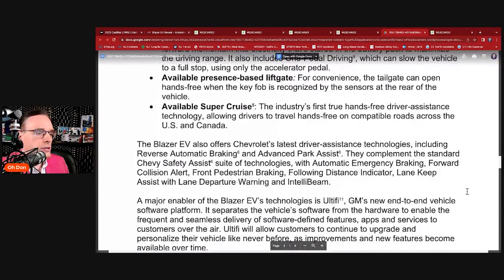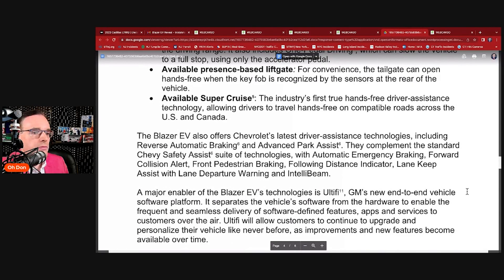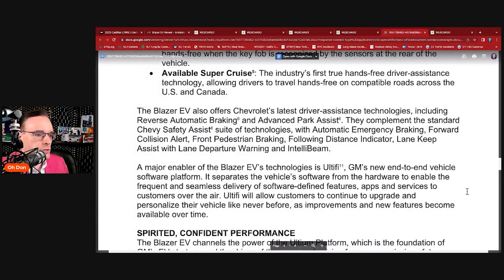A major enabler of the Blazer EV's technologies is Altify — GM's new end-to-end vehicle software platform. It separates the vehicle's software from the hardware to enable frequent and seamless delivery of software-defined features, apps, and services over the air. Basically, Chevy can push out updates much like Apple pushes out OS updates. GM may also be looking at eventually selling apps for the vehicle. Over-the-air delivery comes through built-in cellular technology.